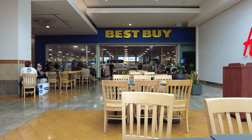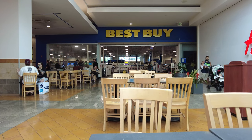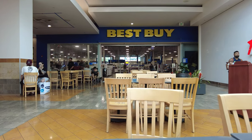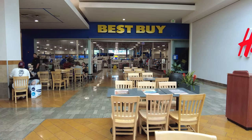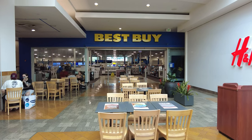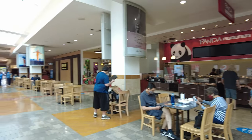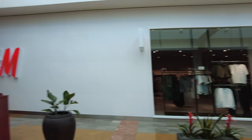Yeah, that was in 2002. Westfield bought the mall in 1998, and they spent like $50 million to expand and renovate it. And in 2002, the Le Mans was changed into this food court, and as you can see, there's a Best Buy.